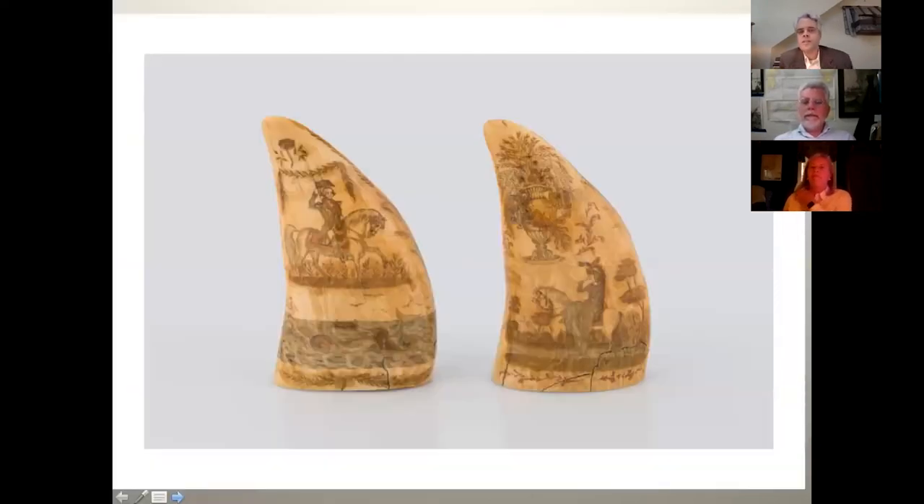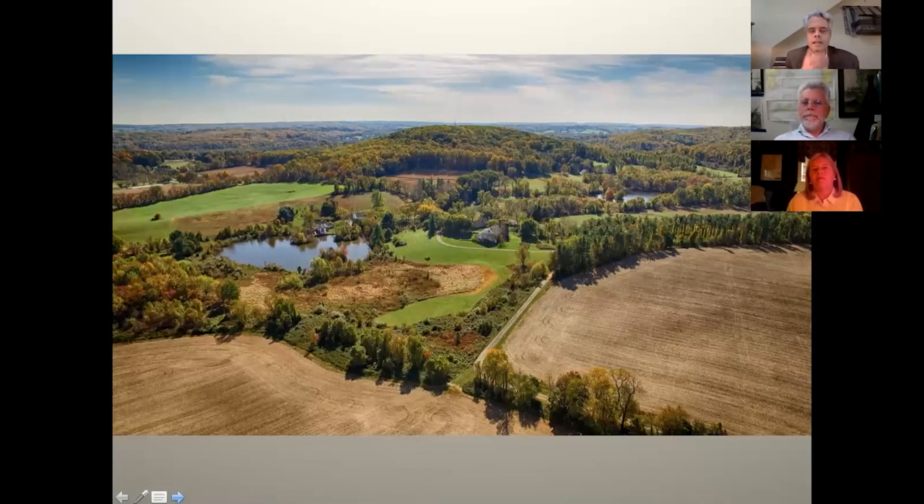Whale trade related stuff was really important, and history was really important. These are really fun because that's George and Martha Washington — George has a scene of a whaling scene in the Pacific, and Martha has a lovely urn above her head. This is a pair of teeth — beautifully done.